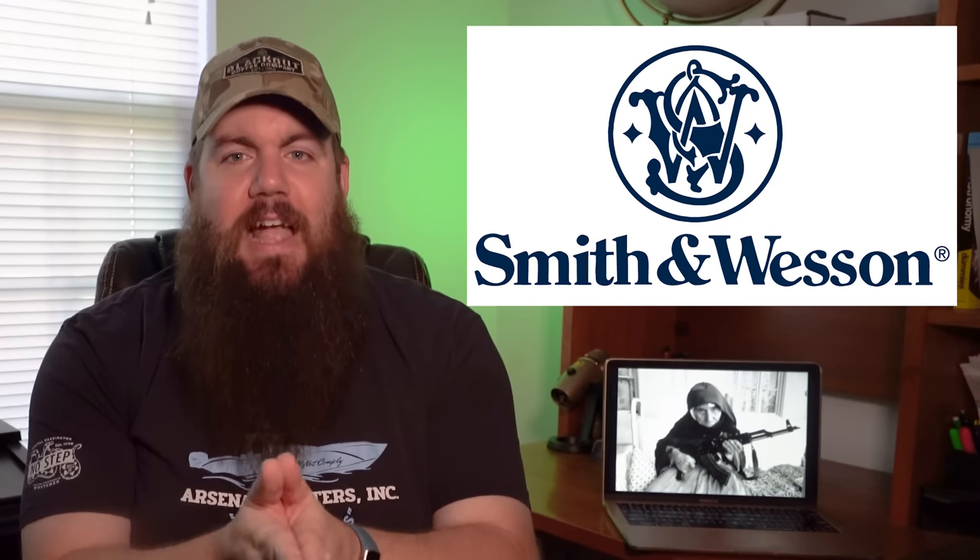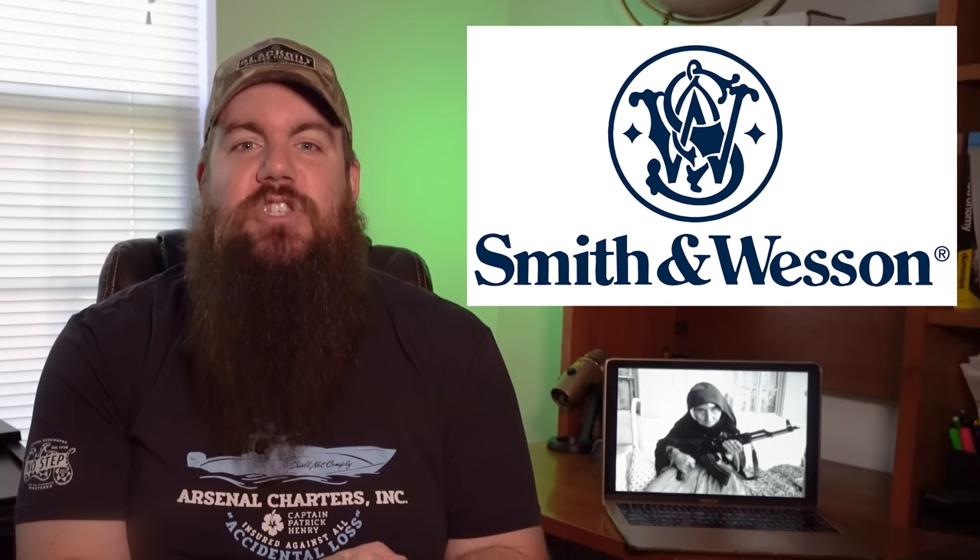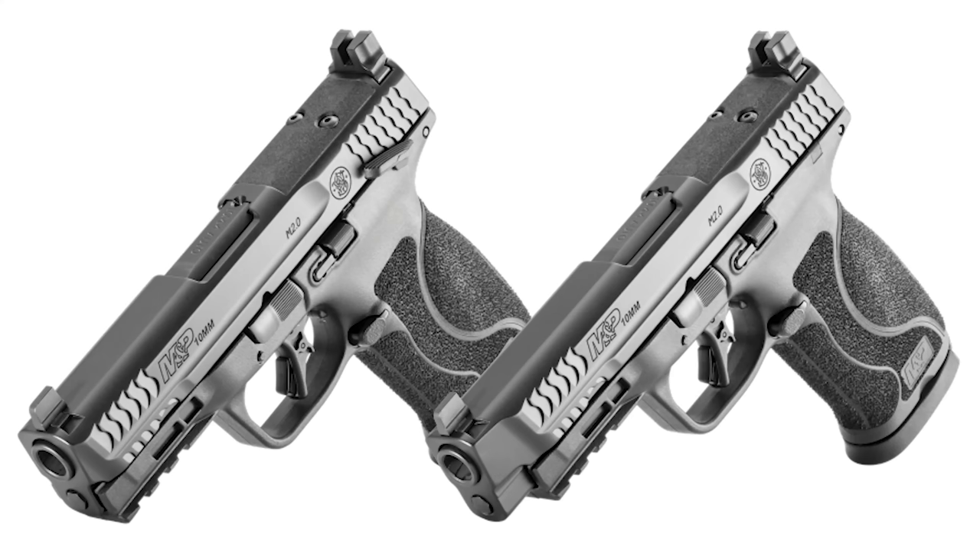In another example of gun companies actually listening to their customers, Smith & Wesson has finally done it — they just released today the M&P M2.0 10mm. Yes, a 10mm M&P, finally.